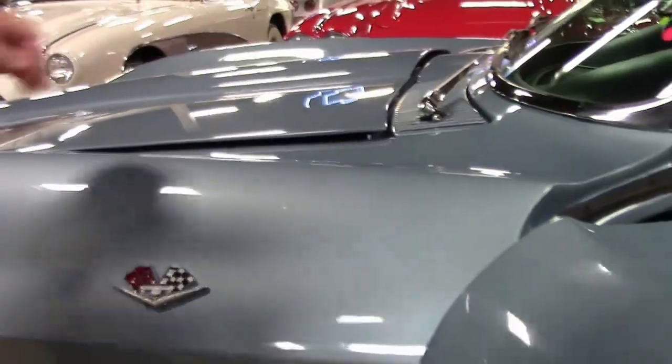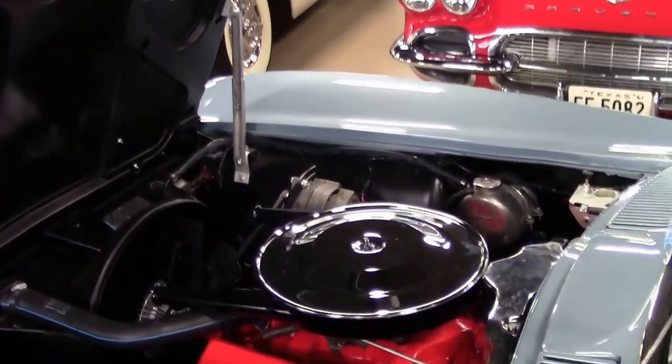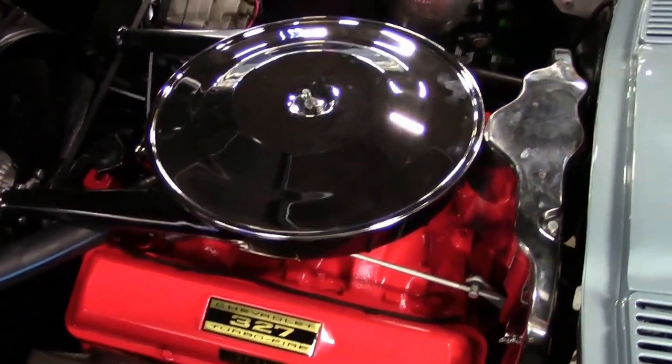We don't see this color very often — with only 10,539 of these ever being made, the silver blue is not one that has quantity for color. I think this is the third one I have ever seen in 15 years.